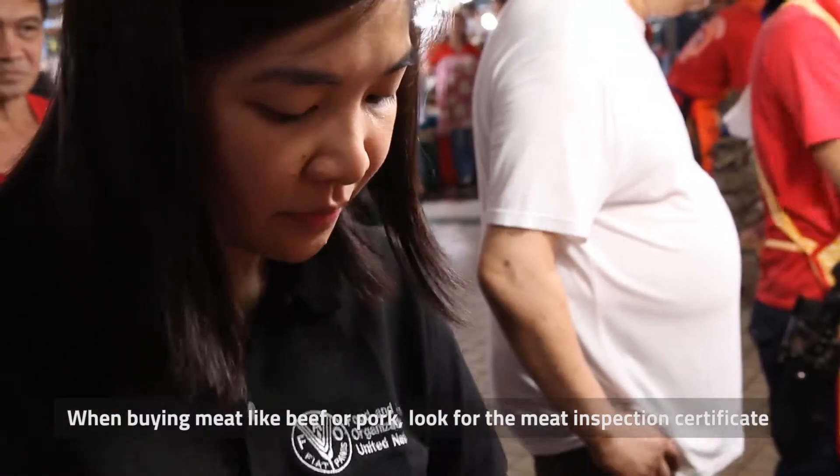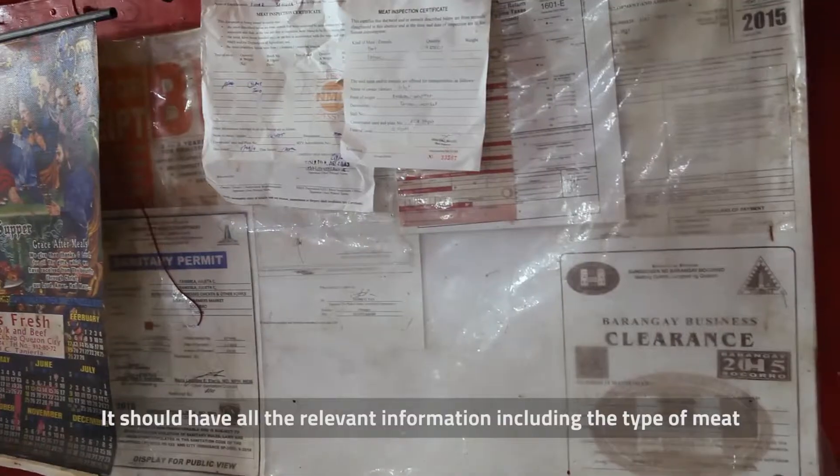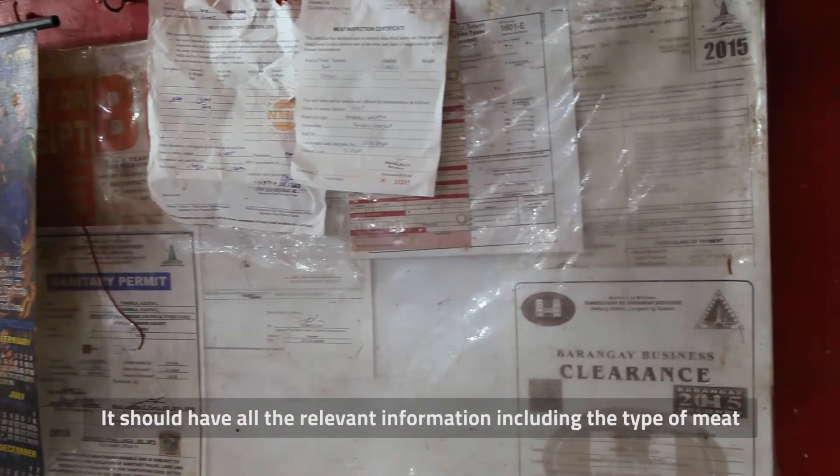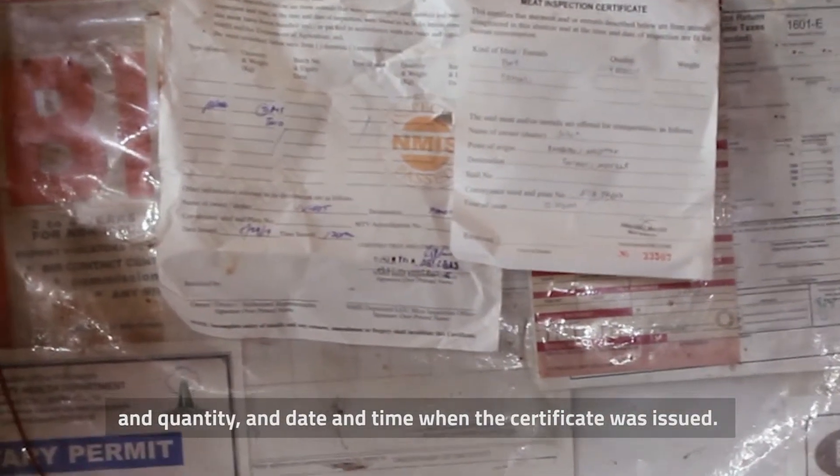When buying meat like beef or pork, look for the meat inspection certificate issued by the meat inspector. It should have all the relevant information including the type of meat, quantity, and date and time when the certificate was issued.